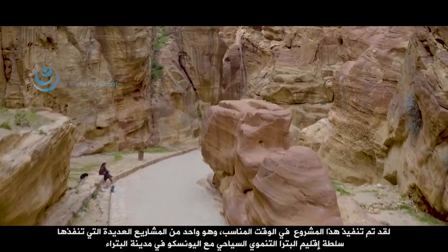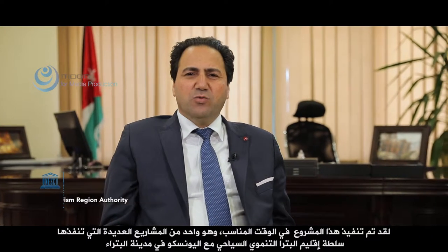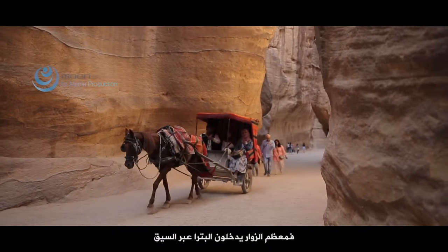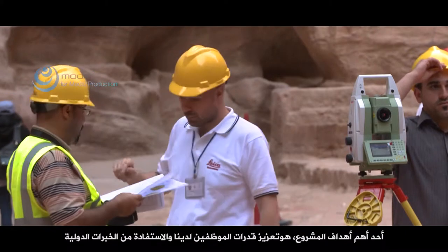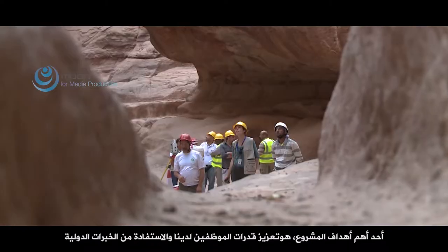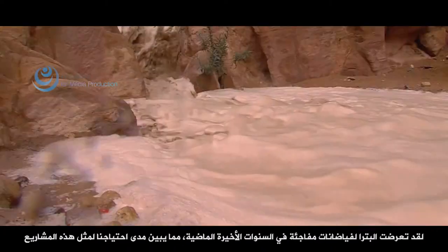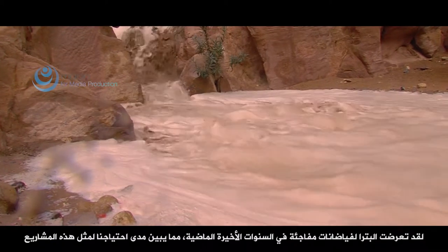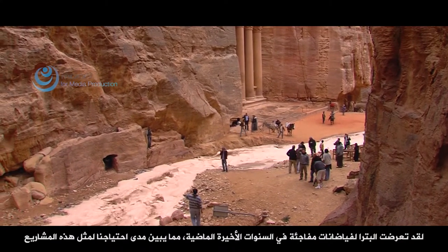This project is timely. It is one of the many projects that the Petra Authority has been implementing with UNESCO in Petra, because most of the tourists enter the city from the Siq. It enhances the level of our employees, as building capacity is a very important component of this project. Our employees profit from the international expertise. The last couple of years witnessed a huge flash flood that occurred in the city of Petra, and all these factors show us how much we are in need for such projects.